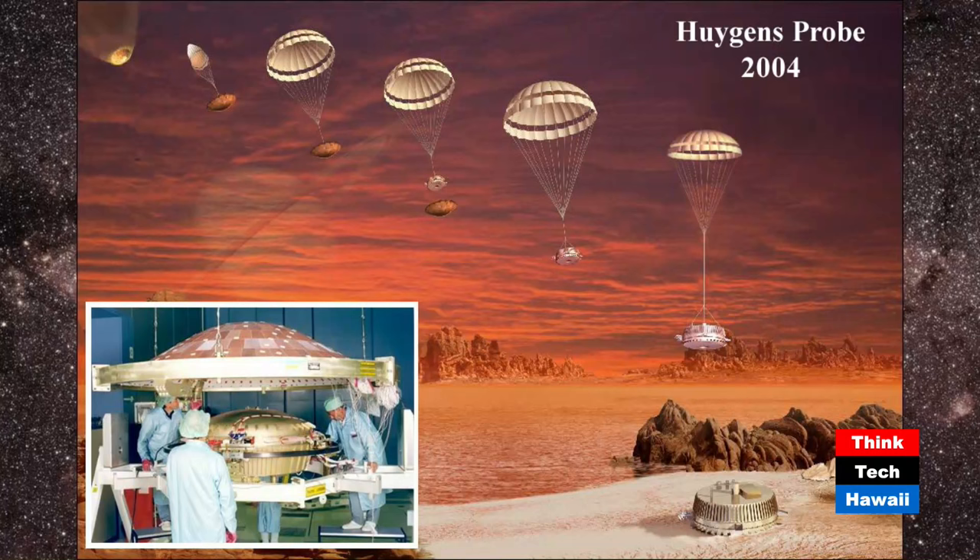Huygens is certainly a sophisticated piece of equipment, about the size of a table, and it was lowered to the surface of Titan by a parachute. For the first time, we were able to peer beneath the cloud deck and actually see what the surface is like. They would jettison the parachute during the terminal phase of landing so that it couldn't accidentally land on top of the lander. The lander was taking images when it was on the surface.